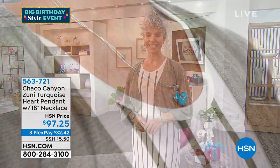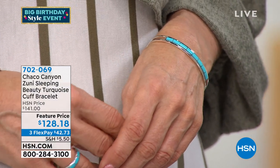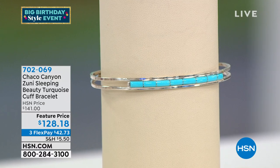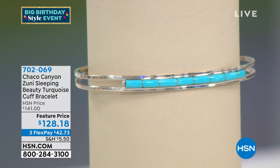Anytime you see Zuni, you'll start to realize we've got the Sleeping Beauty, which is limited — the Sleeping Beauty mine isn't even open anymore. But when you see that fine detail work, that rectangular Sleeping Beauty, you recognize it as the craftsmanship associated with the Zuni tribe. Item 128-18, a very substantial cuff with two rows of sterling silver. It's very easy to adjust. $42.73.